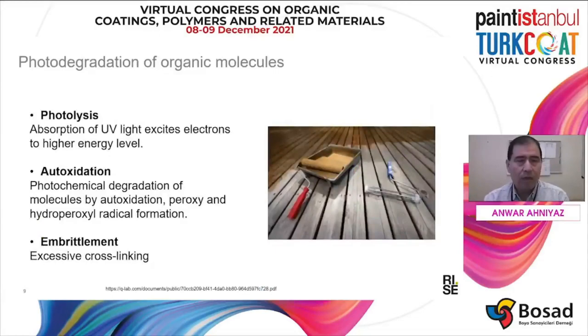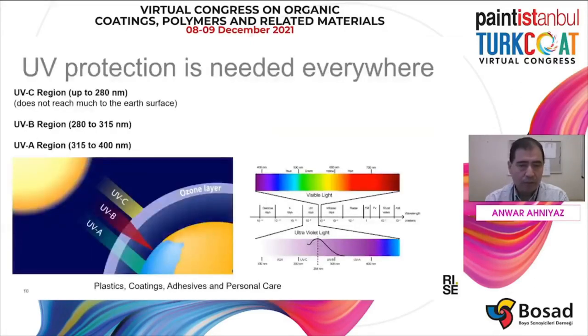As you know, most materials, especially organic materials, are degraded under sunlight. The UV portion of sunlight is particularly damaging to the substrate. This damage is mainly due to photolysis or absorption of UV light that can excite electrons to high energy levels, followed by auto-oxidation which forms peroxy and hydroperoxy radicals, and then embrittlement of the organic polymer materials by cross-linking. For that reason, the material must be protected from UV light.